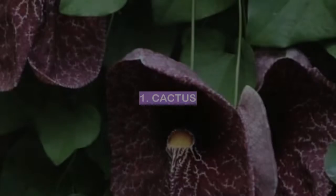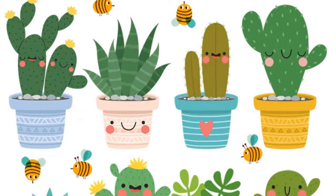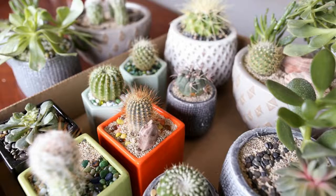Number 1: Cactus. Cactuses are often seen as ugly plants, but they can be beautiful in their own way. They are unique and have a certain quirkiness that is appealing. While they may not be traditionally beautiful, they have a certain charm to them.